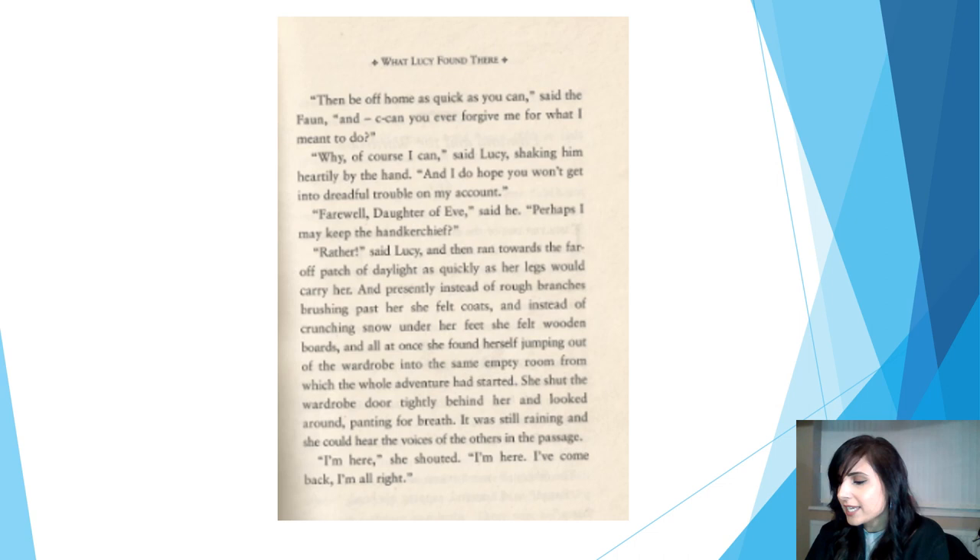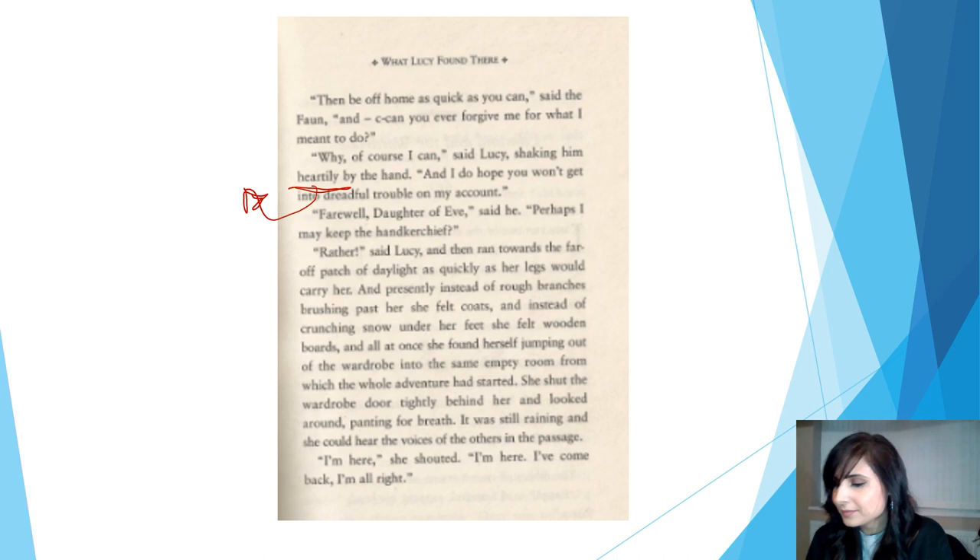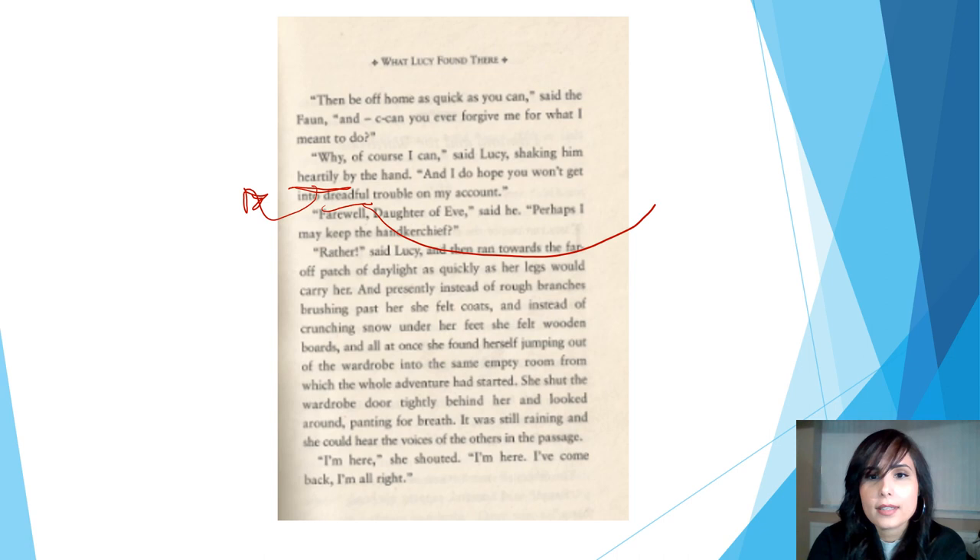She's shaking him heartily, which means she's shaking his hand a lot. So underline the word 'heartily' and text mark: a lot. And I do hope you won't get into dreadful trouble on my account. Underline the word 'dreadful'. Text mark: very bad. If something is dreadful, it's very bad.